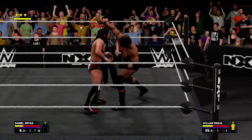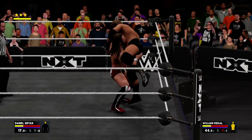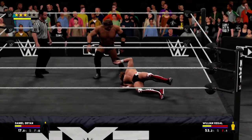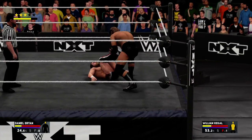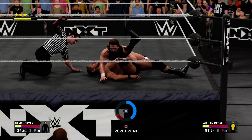What a counter. Nice reversal. Looks like Daniel Bryan is off his game here. The challenger's hopes of becoming champion appear to be in serious jeopardy right now. These guys aren't giving an inch, but at some point, this might be it.